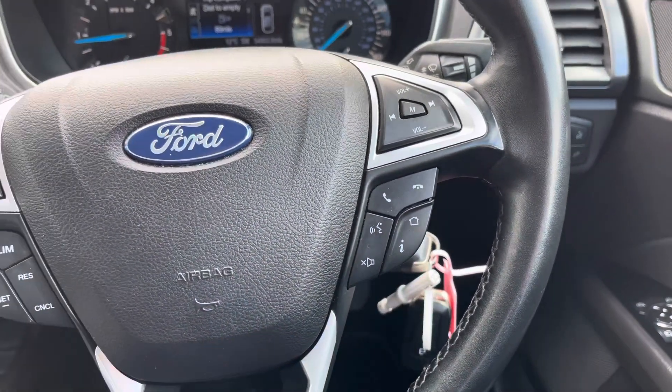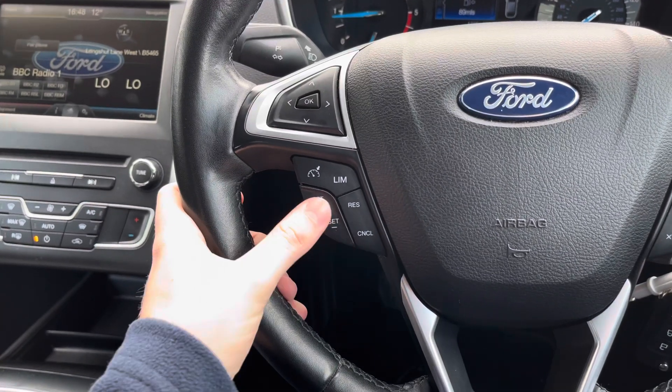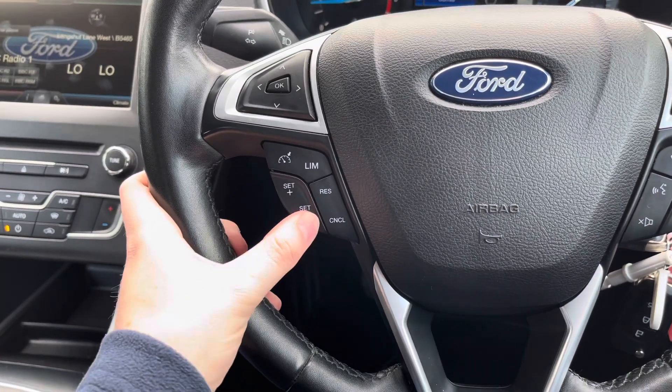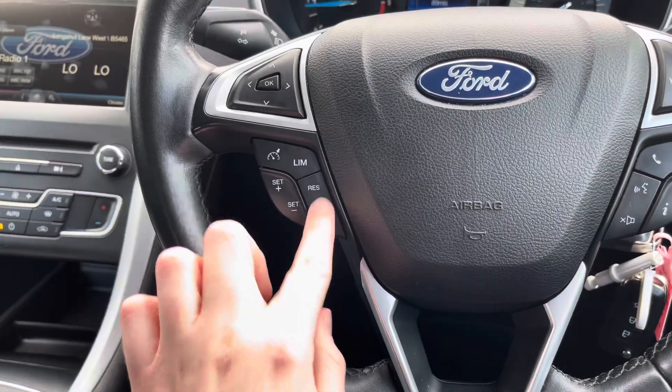You can also answer and end phone calls, and access your home screen from the steering wheel controls. To the left you have your cruise control, which is ideal for longer journeys — it means you don't have to keep your foot held on the accelerator the whole time, allowing you to arrive at your destination with more comfort and less strain. Super ideal if you're always on the go.